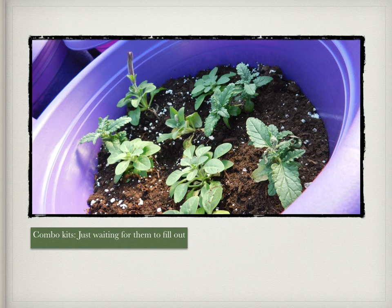Another combo kit basket — one of the petunias is starting to bud. We can't wait till they all fill in and we can see all the beautiful flowers. That means spring and summer is just around the corner.